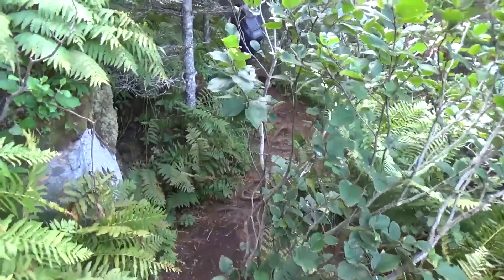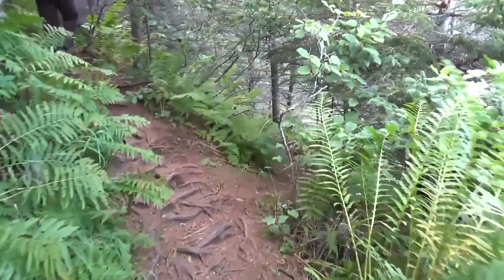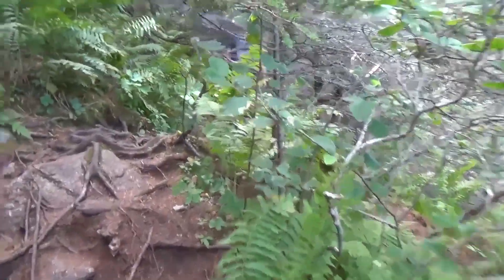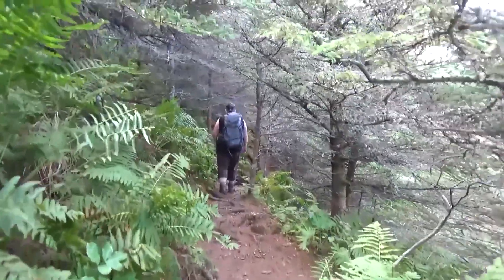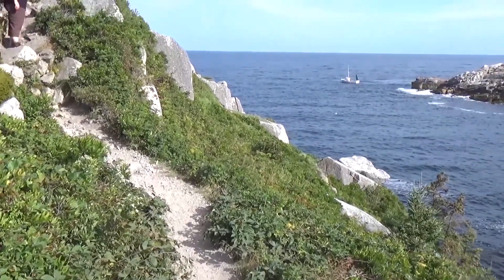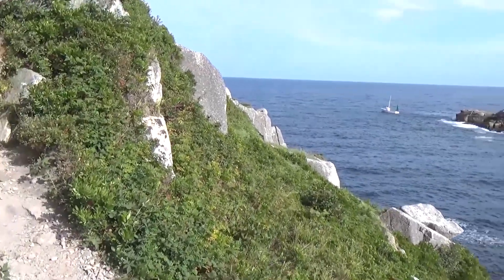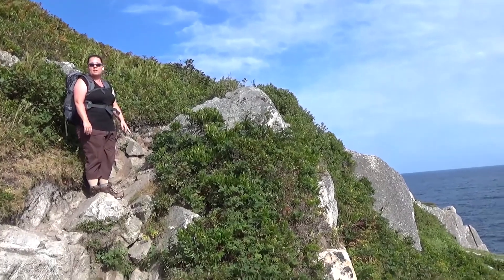I'll tell you what the best part of this hike's been so far. No mosquitoes! It's amazing — it's like hiking in the fall with kind of summer temperatures that aren't too warm. This part of the trail, that we've been coming through for the last 15 minutes, is the most challenging part so far. It's all uphill now until we get to the next battery.